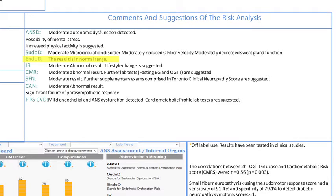Number three: Endo-D, Endothelial Dysfunction Risk. Number four: IR, Insulin Resistance. Number five: CMR, Cardiometabolic Risk. Number six: SFN, Small Fiber Neuropathy Risk. Number seven: CAN, Cardiac Autonomic Neuropathy Risk. Number eight: PTG-CVD, Photoplethysmography Cardiovascular Risk.